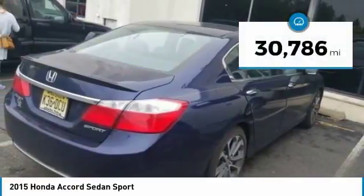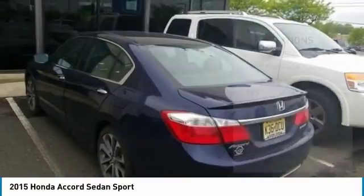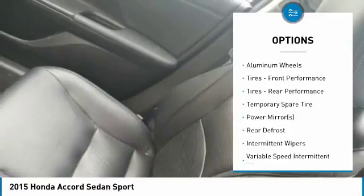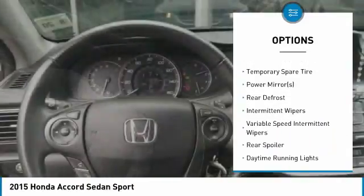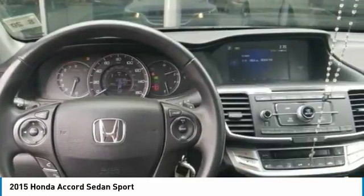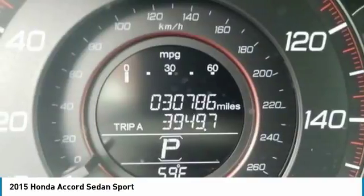This vehicle has less than 35,000 miles. Here are some of this vehicle's great options: traction control, steering wheel audio controls, anti-lock braking system, stability control, keyless entry, Bluetooth, leather-wrapped steering wheel, adjustable steering wheel, driver airbag, and power steering.